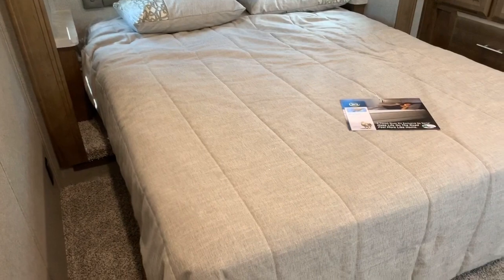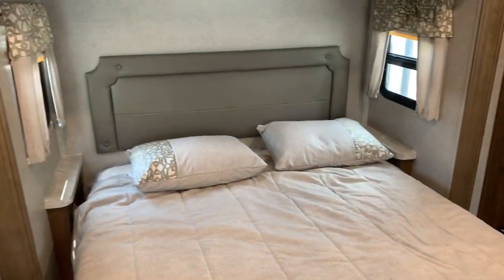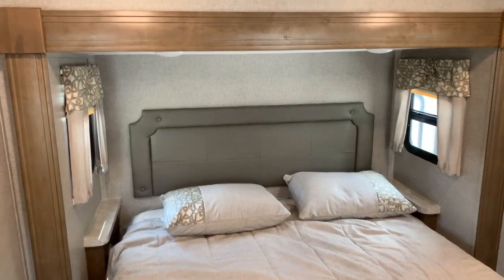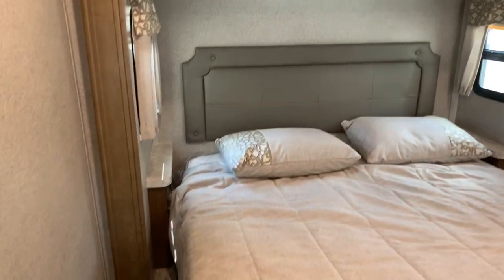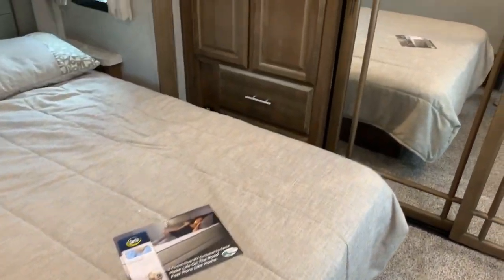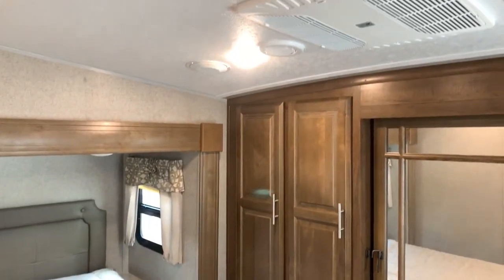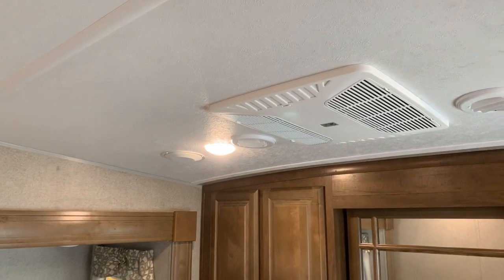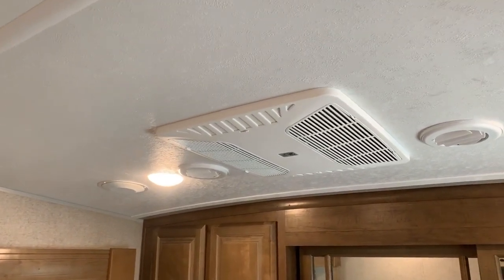As far as the bed goes, there's a serta mattress on an aluminum base with storage below, a headboard, nightstands on both sides, windows on both sides, reading lights, and outlets on both sides. There's lots of space on the sides of the bed so it's easy to get in and out, and lots of space at the foot of the bed — a very good sized bedroom considering we're working with a unit under 10,000 pounds. Dual air conditioners are on this unit as an option, and both are ducted. LED lighting throughout as well.